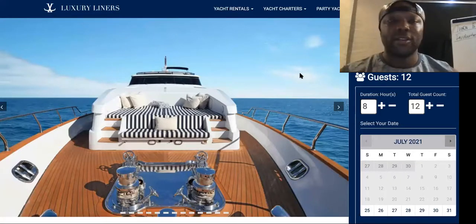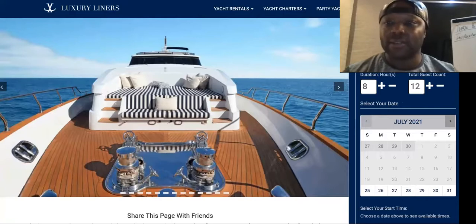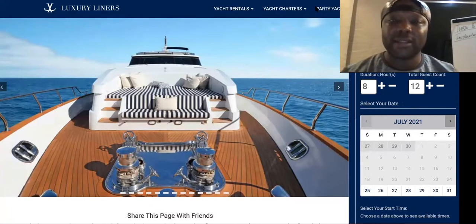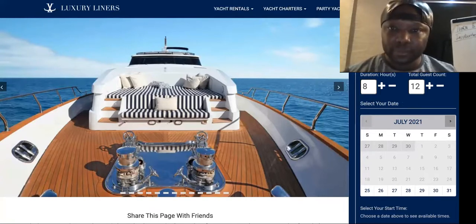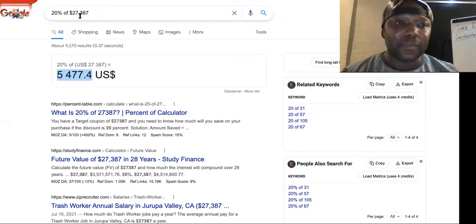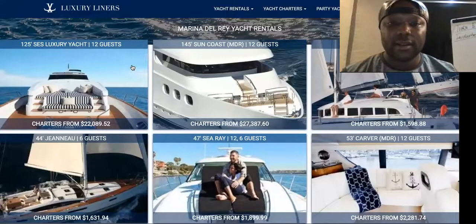It's just that simple. You don't have to do any marketing or advertising, you don't have to spend any money doing all of that stuff. Once you're joint venture partnered with us, we handle everything. For eight hours this yacht rental is $22k. We get roughly 20% of that. Sometimes we'll go after the smaller yachts just to make sure we get something that week. But look at this one — 20% of $27,387. That's the 145-footer Sun Coast right here that seats 12 guests.